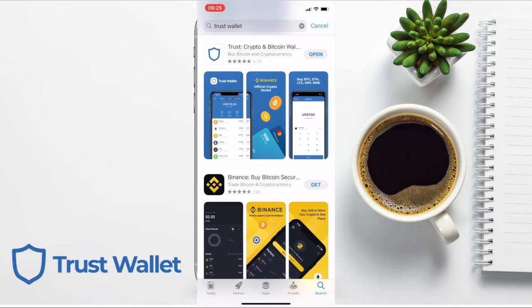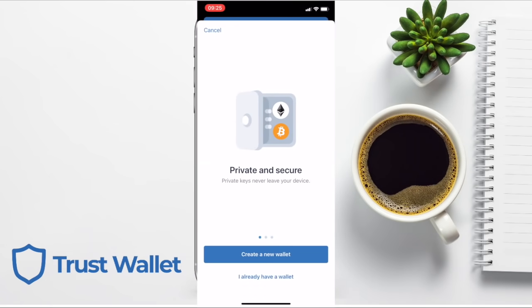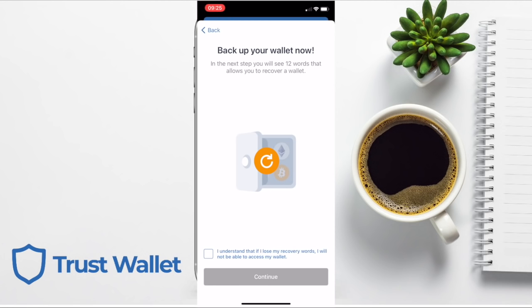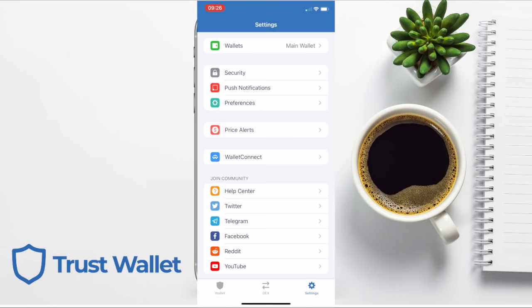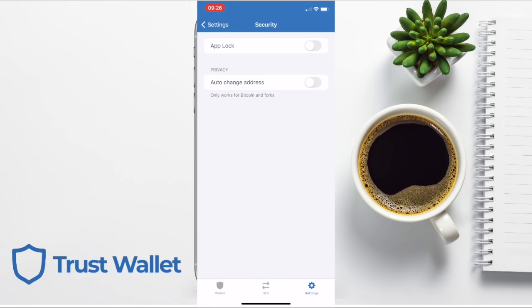First, you'll want to download and install the app. Once it's launched, you can either create a new wallet or restore a wallet if, for example, you have a new phone. You'll need to write your security words down and keep them somewhere safe — offline and away from any potential harm — as anyone who has access to these words will have control of your funds and can recover your wallet using that 12-word phrase. Once you've written down those words in the right order and confirmed them, you'll enter the main screen of the app. The first thing I'd recommend is heading to Settings in the bottom right-hand side and going to Security, where you can set an app lock and passcode.